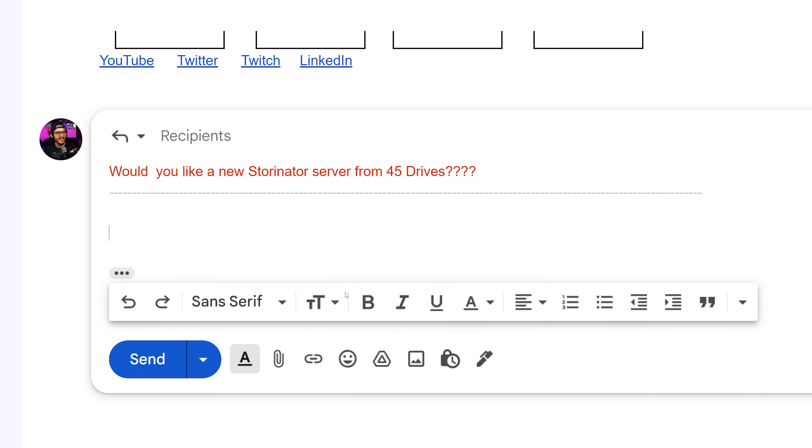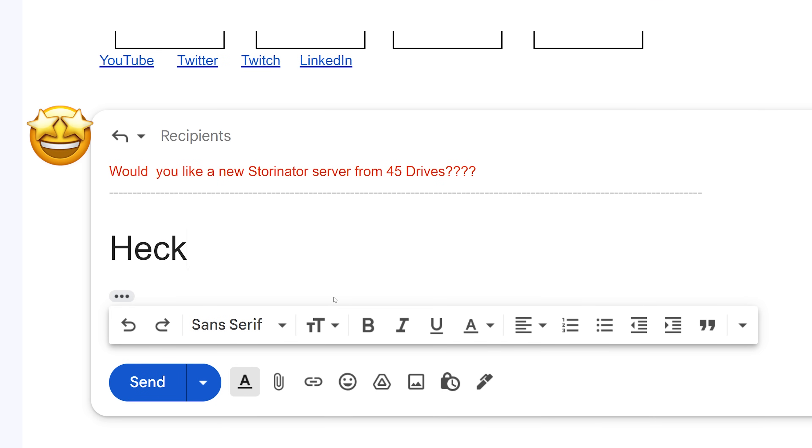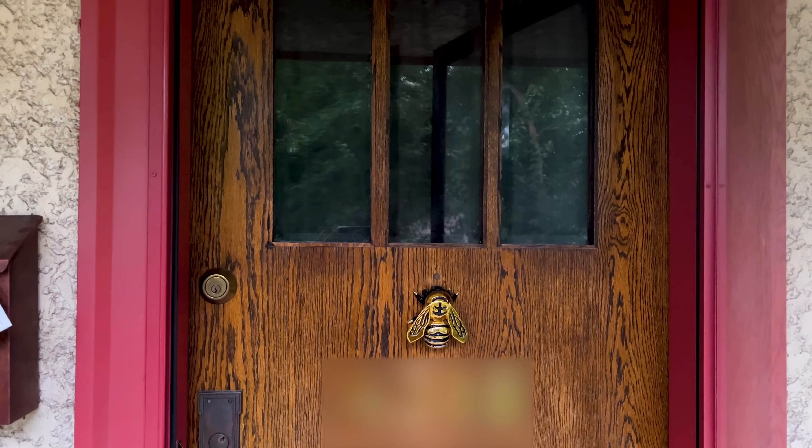What do you do when 45Drives reaches out to you and asks, do you want to upgrade your storage server? You reply to that email as fast as possible with 'heck yes' and send without spell checking. I then immediately go and check for the server to arrive, and then check again and again. A few days later it magically appears on my doorstep.